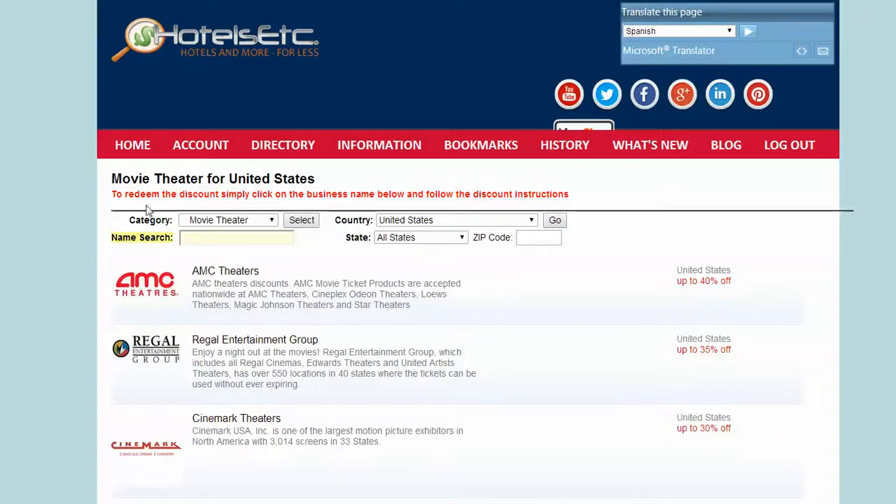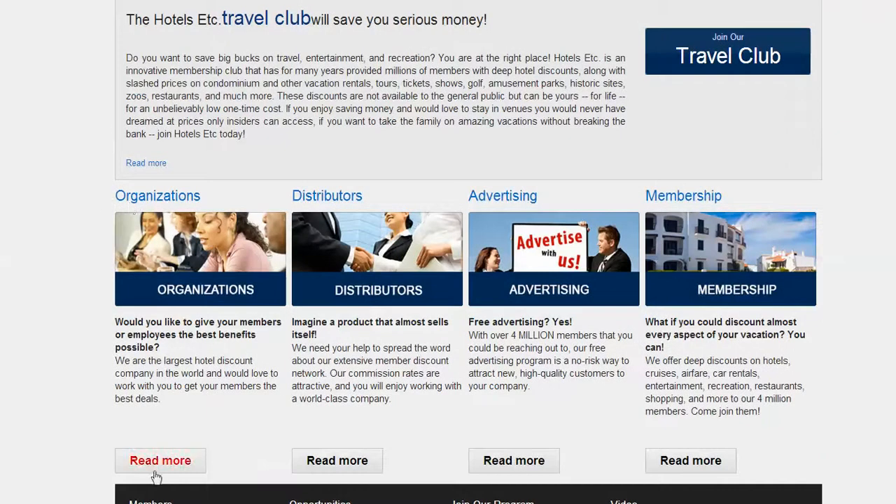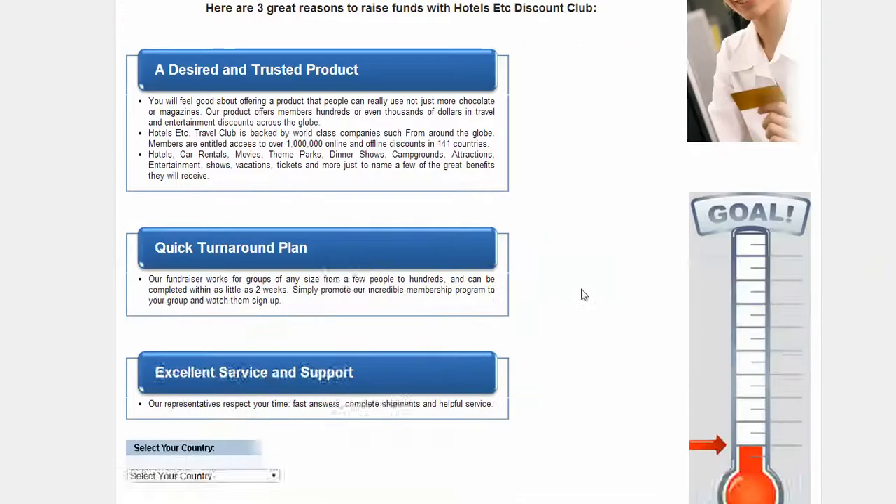To get started, simply go to www.HotelsEtc.com. Once you're there, click on the link that says Organizations, then click on Fundraising. Select your country, city, and state, fill out the form, and you'll be redirected to our wholesale pricing so we can help you get started raising funds or starting your very own nonprofit organization or fundraiser.